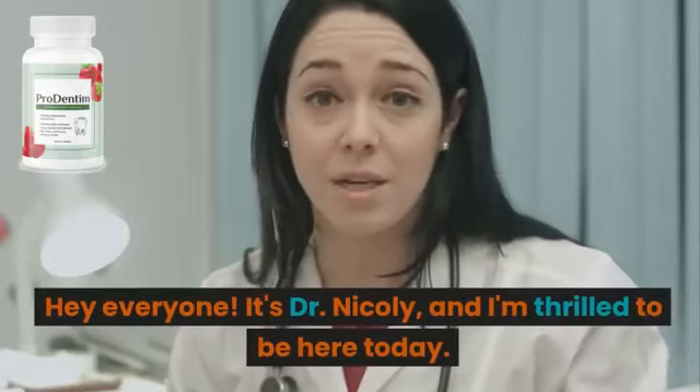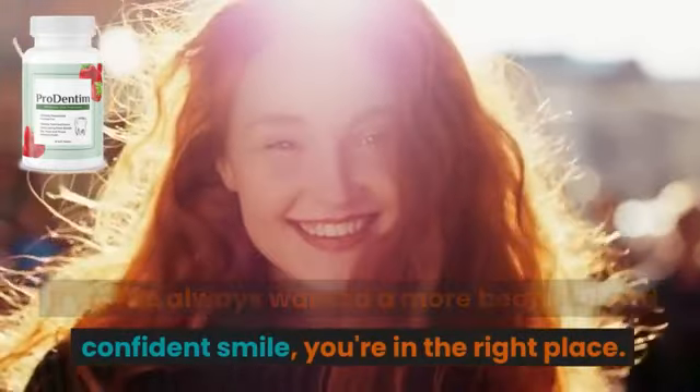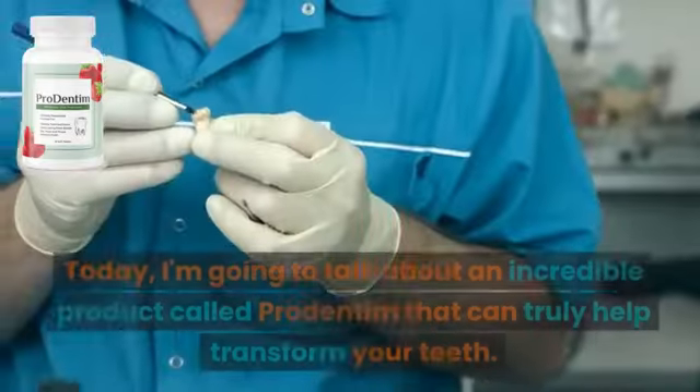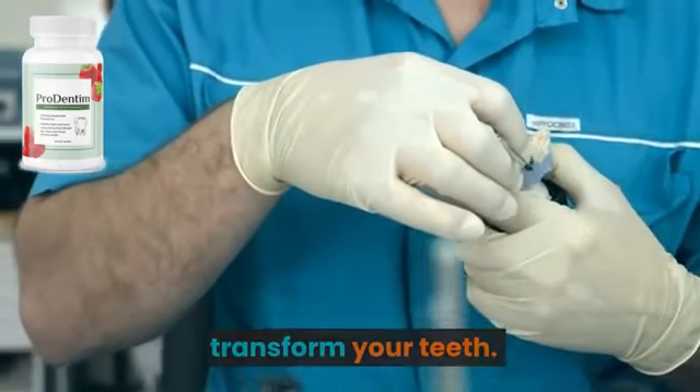Hey everyone, it's Dr. Nicoli, and I'm thrilled to be here today. If you've always wanted a more beautiful and confident smile, you're in the right place. Today, I'm going to talk about an incredible product called ProDentum that can truly help transform your teeth.